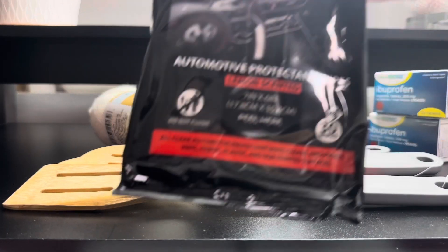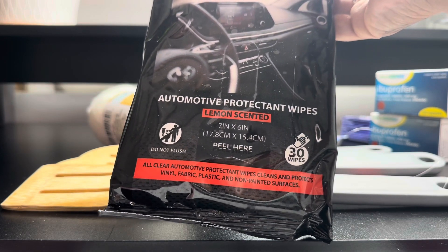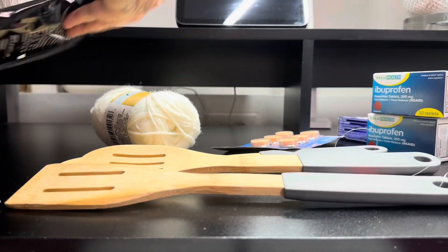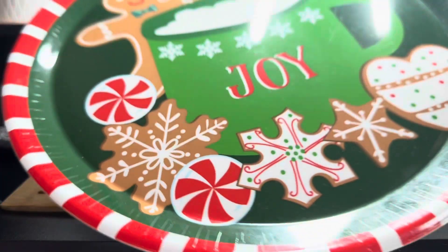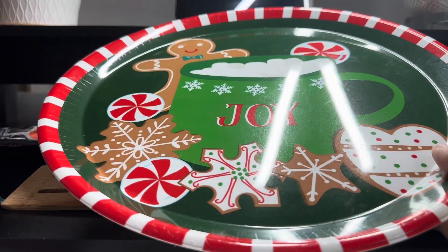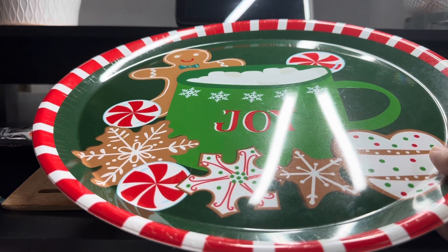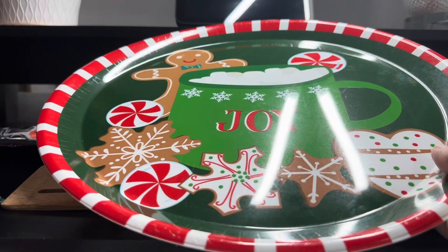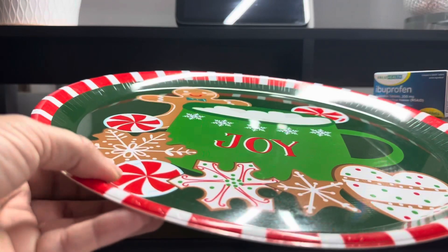My daughter picked up one of these wipes — they're dirty wipes from All Clear, for the car. I picked up two of these Christmas trays. They're cute little gingerbread-style trays — they always have these and I love them. You can put so many things on these serving trays, so I grabbed two.